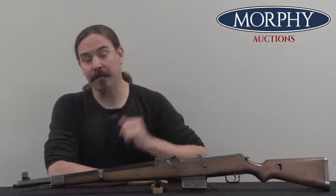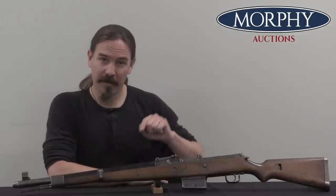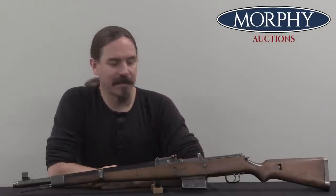Hi guys, thanks for tuning in to another video on ForgottenWeapons.com. I'm Ian McCollum, and I'm here today at Morphy's with a Troop Trials Walther Gewehr 41. This is an extremely rare piece, and it's really cool.